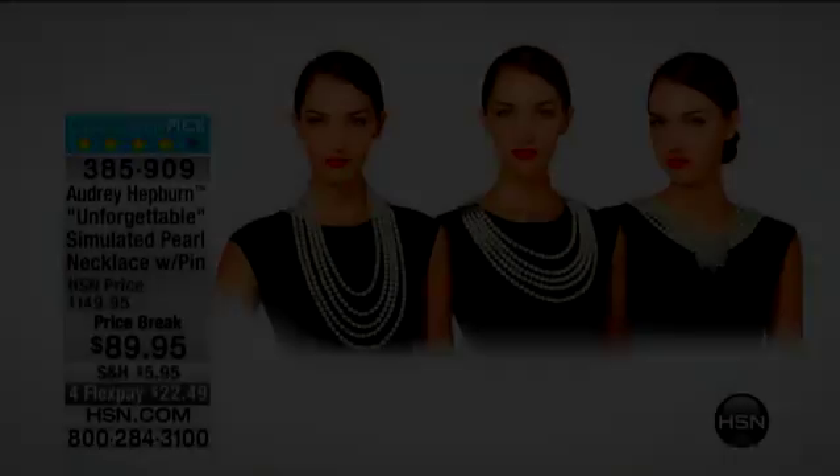For $22.49 today. Let's move on with our few remaining minutes that we have this morning. We're going to talk about the Audrey Hepburn Black and White 42-inch beaded necklace.